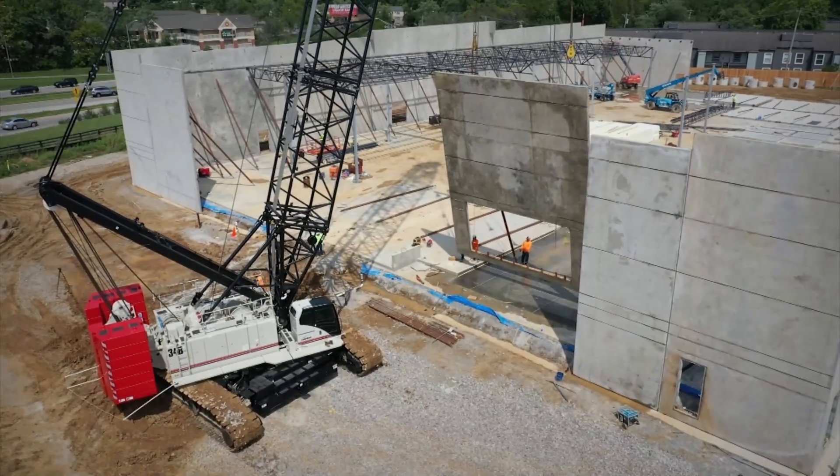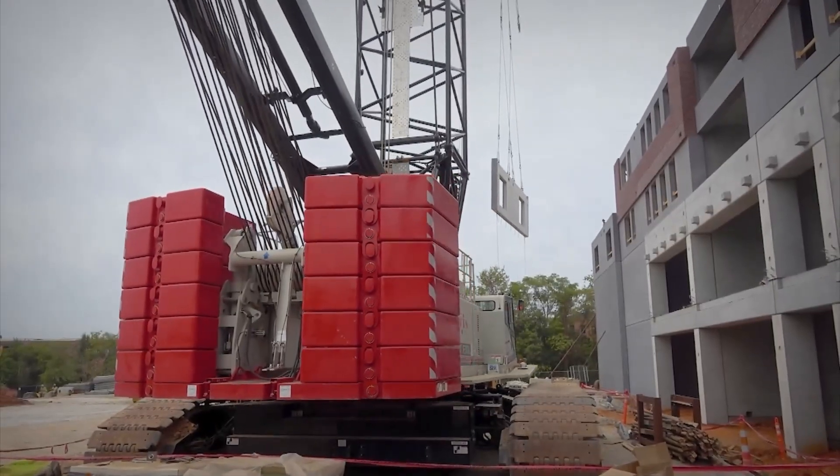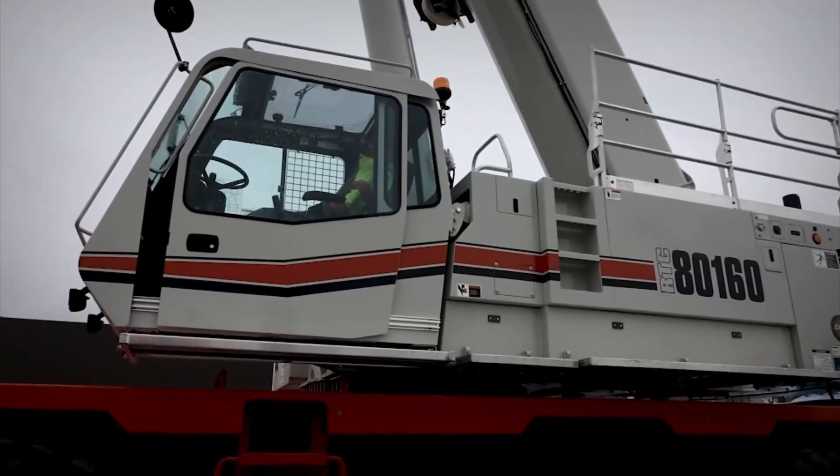Welcome to Crane Talk, powered by Link Belt Cranes, where we will focus on the people, places, and parts that truly make the difference.